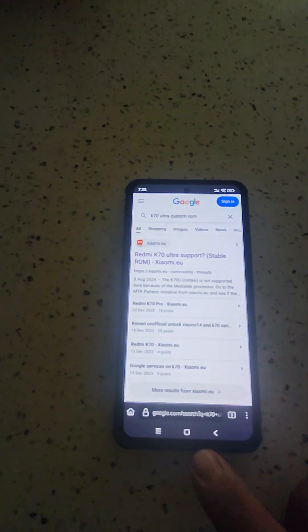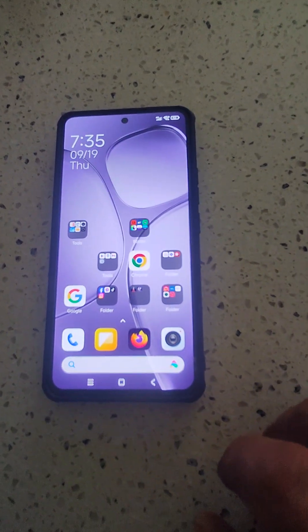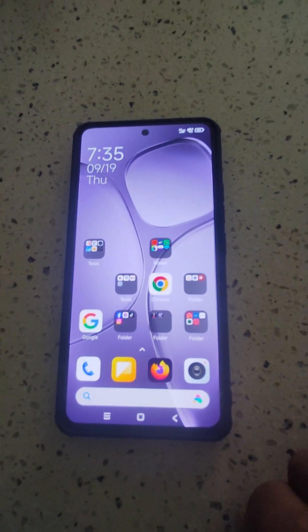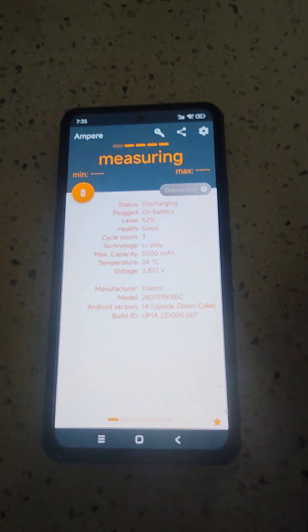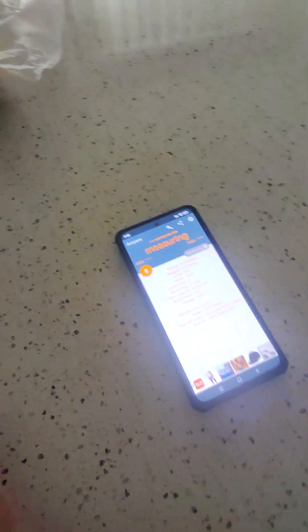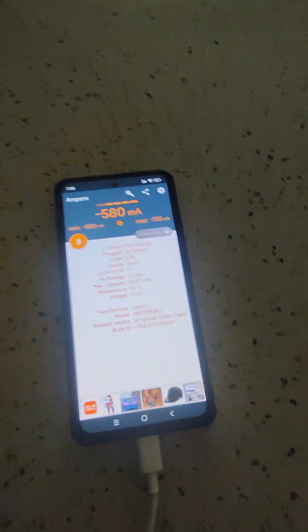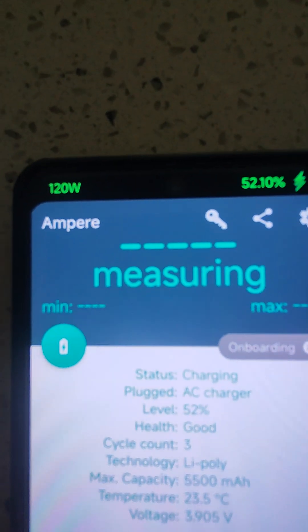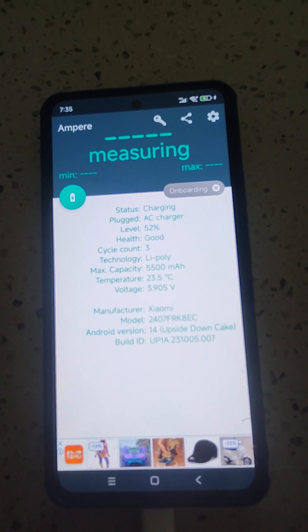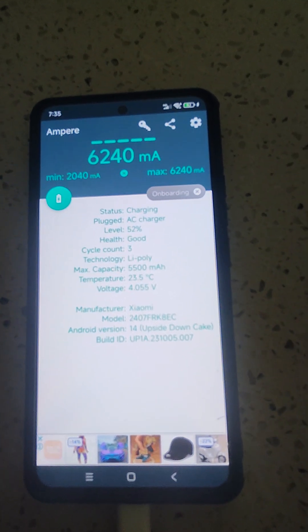One more thing I want to show you is the charging speeds. Coming from the POCO F4 GT, it's got the same charging technology — came with the same 120-watt charging brick. I use an app called MP which tells me how fast the phone is charging, and it charges the same if not better than the F4 GT.